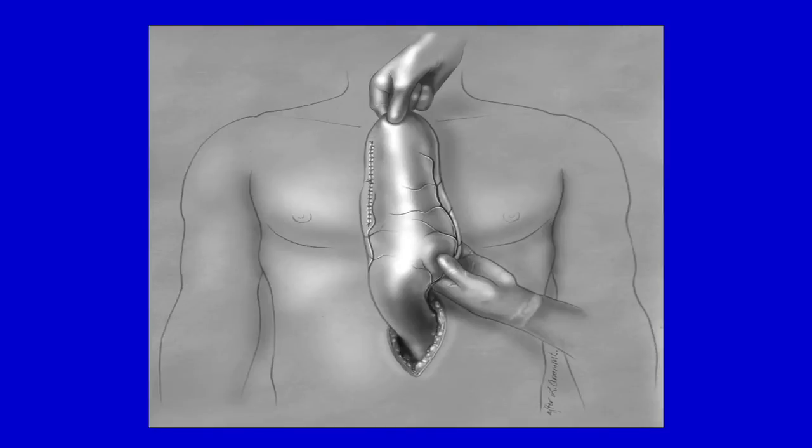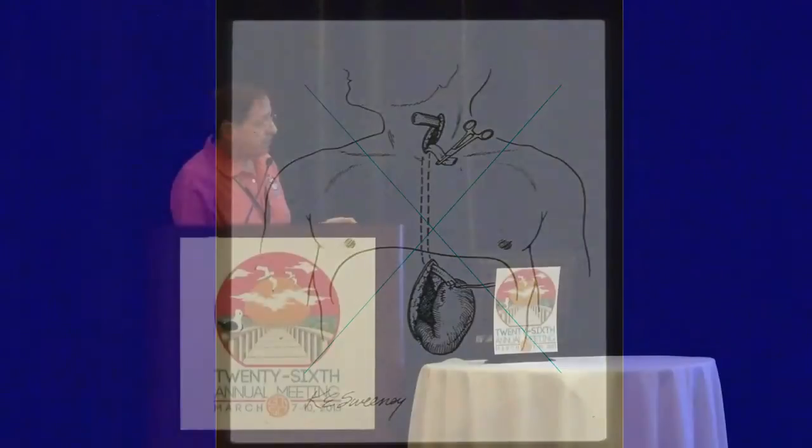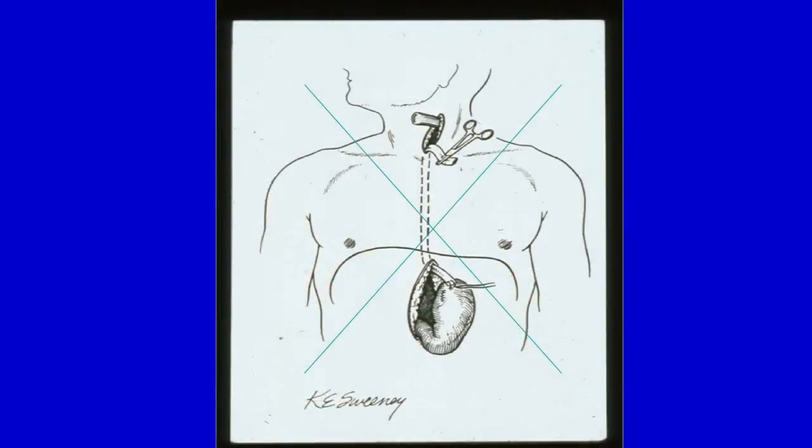We run two 4-0 PDS sutures along the lesser curvature, and that orientation of the suture line to the patient's right is important to maintain. Pink in the belly, pink in the neck — no drains, bags, or sutures into that part of the stomach, that tip that's going to be used for the anastomosis. That is kept out, and the stomach is manipulated up through the hiatus.